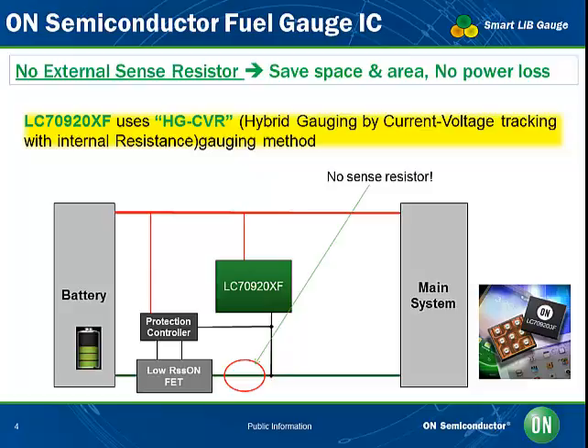ON Semiconductor's solution: the LC709203F battery voltage sensing fuel gauge combines low power operation with highly accurate gauging, ensuring longer battery life through less wear. Not having an external sense resistor means there is no power loss and valuable PCB space is saved. Based on a gauging method called HG-CVR — Hybrid Gauging by Current Voltage tracking with internal Resistance — this smart lithium-ion battery fuel gauge measures the battery's relative state of charge (RSOC).